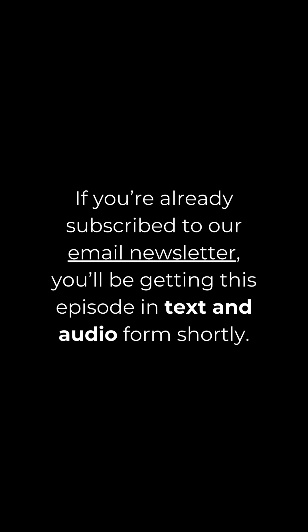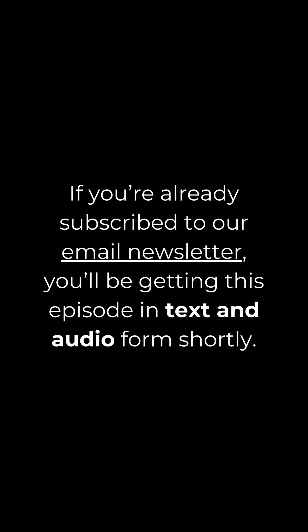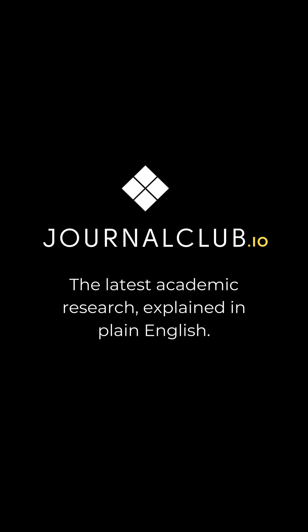If you're already subscribed to our email newsletter, you'll be getting this episode in text and audio form delivered to your inbox in the next few hours. Journal Club — the latest academic research explained in plain English.